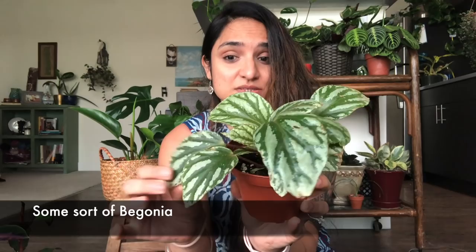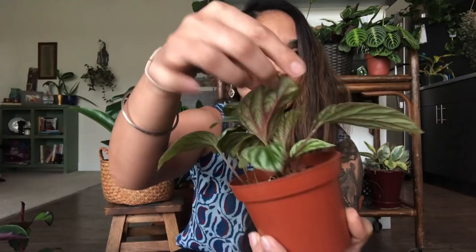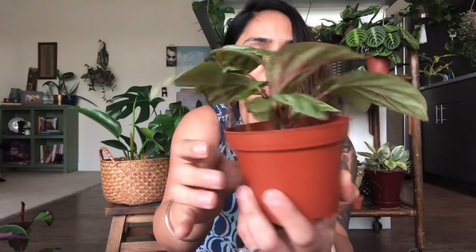One more plant from Pistils — I got this begonia. I was thinking it might be another kind of peperomia, but the lady working there confirmed it's a begonia of some sort. She didn't know the full scientific name, but I really like it. Look at the pattern underneath and these red-pinkish stems. This one was also about eight bucks.